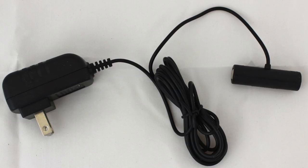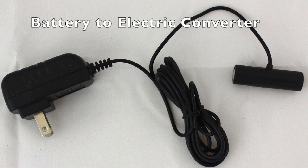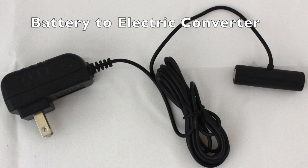Many of our battery operated movements can be changed over to electric that will run on the wall current of 110 volts.